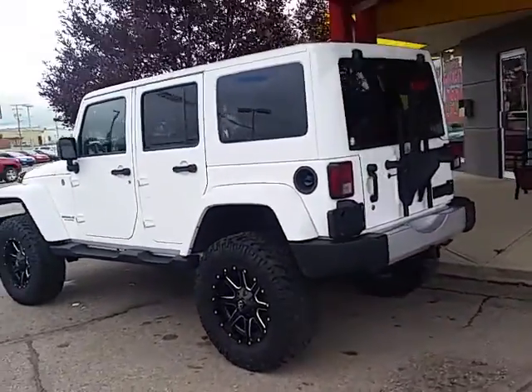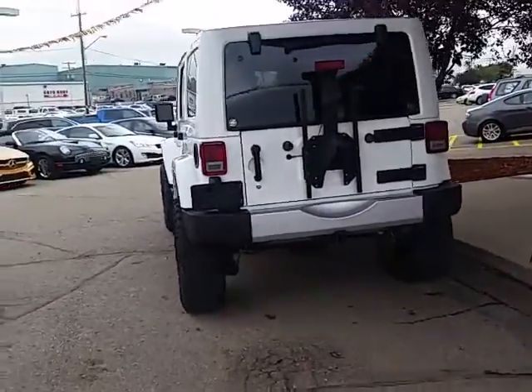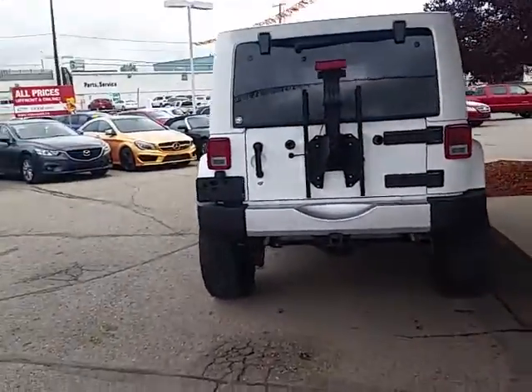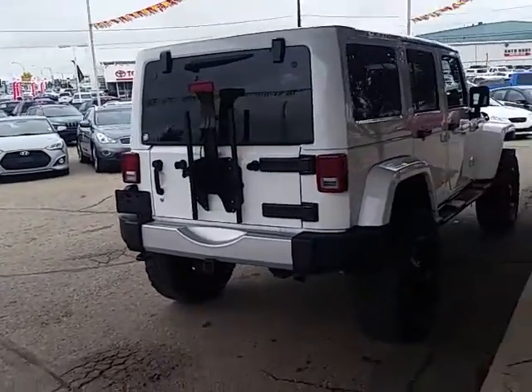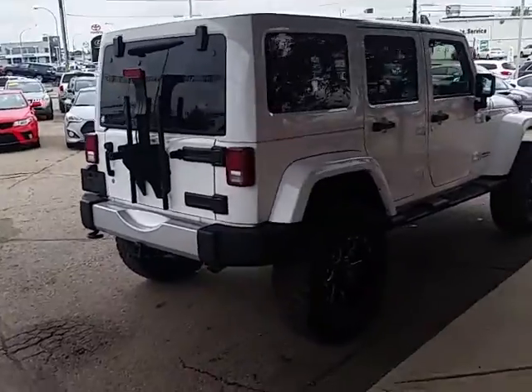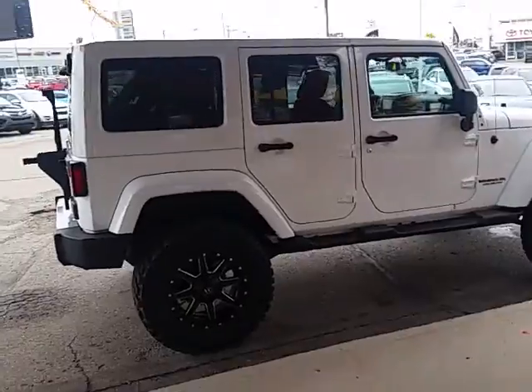I know this time of year is extremely busy for a lot of people, so we want to make this as easy as possible. If you do need additional information such as a trade appraisal, payments, or you'd just like to come down and schedule a test drive on this beautiful Jeep, give me a quick text or phone call at 306-537-3970. That is my cell.